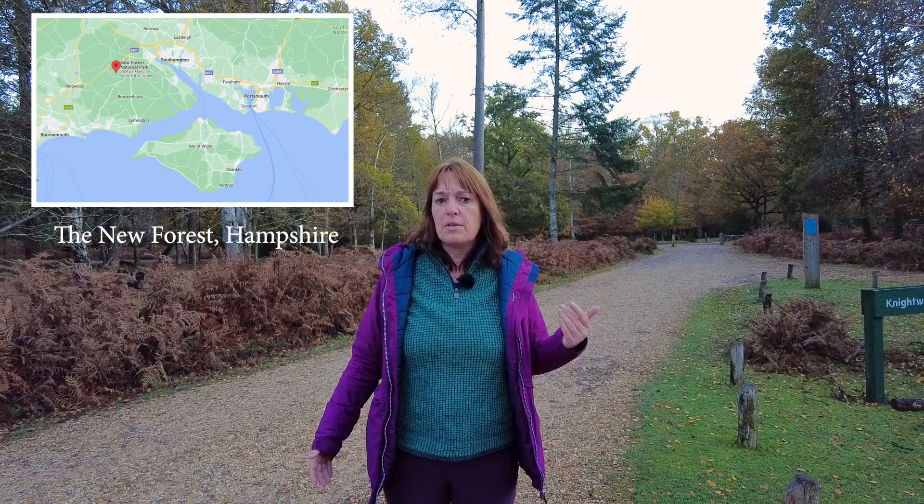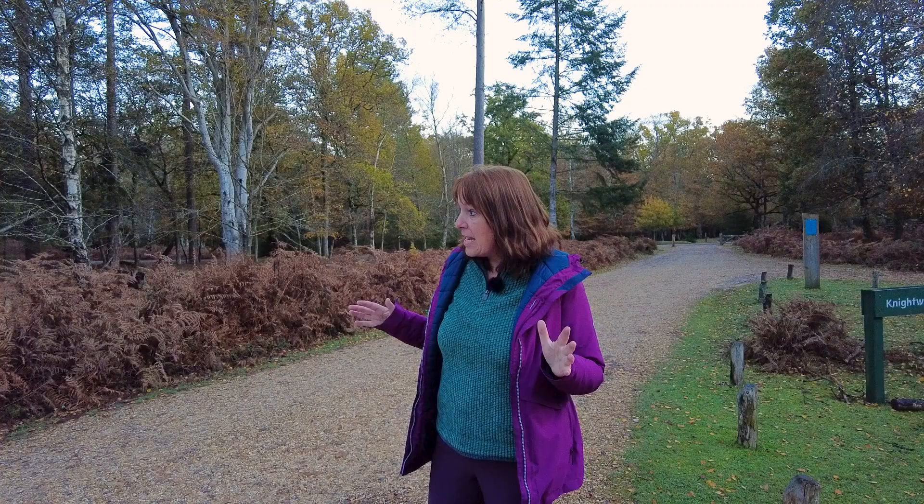Good morning and welcome to the New Forest National Park. I got up at silly o'clock this morning to travel an hour and a half along the south coast of England from my home in the South Downs National Park to a very different setting to what I'm used to.